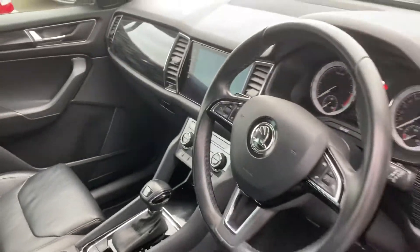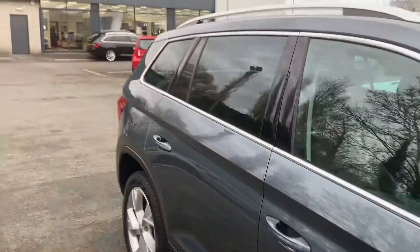55,000 miles on the clock for a 2018 car — that's just over 11,000 miles a year.